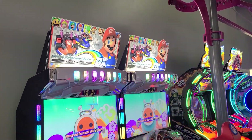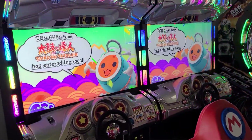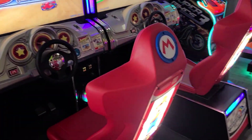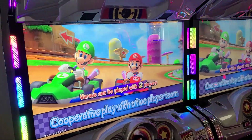And then we have a Mario Kart Arcade GP DX. I would love to have one of these in the game room — I'd have to shell out a couple grand — but totally awesome. And this is the only Mario Kart that has not received a home release.